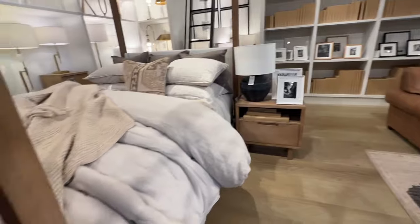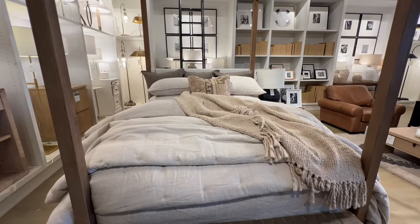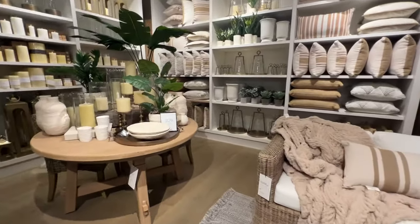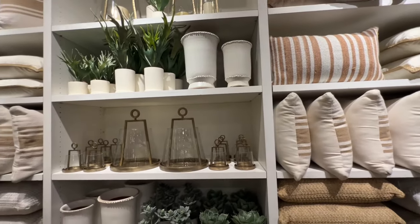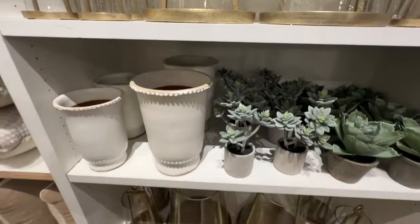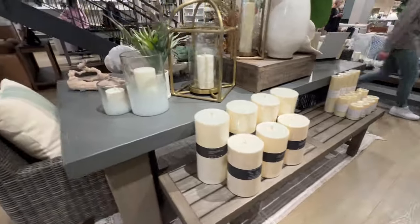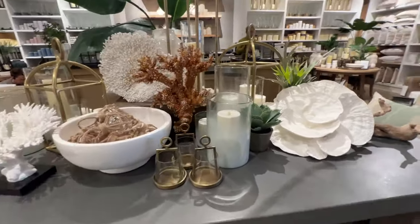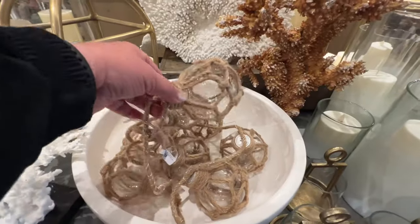Make sure to head on over to the Pottery Barn bed and bath section — I posted it in a separate video. I love this coral accent on this table. Make sure to check back for a future video on all things summer at Pottery Barn. This is just a small sampling of what's to come for their summer collection. These string lights are new and I can't wait to see their new collection.